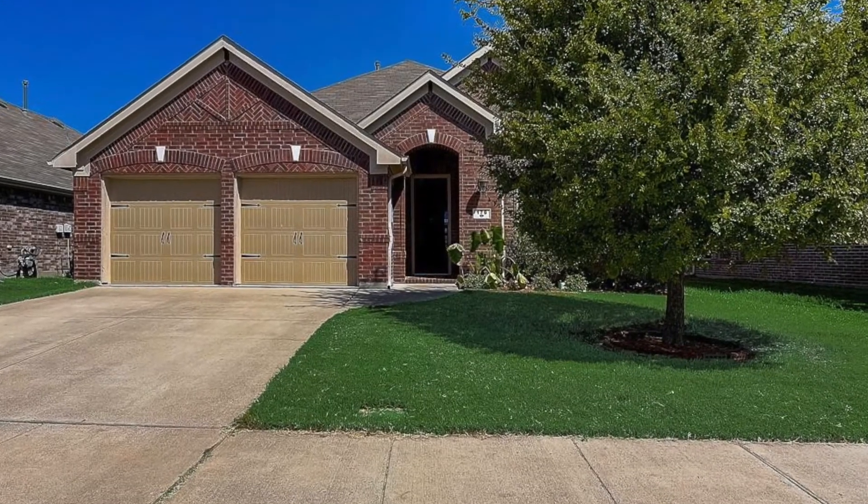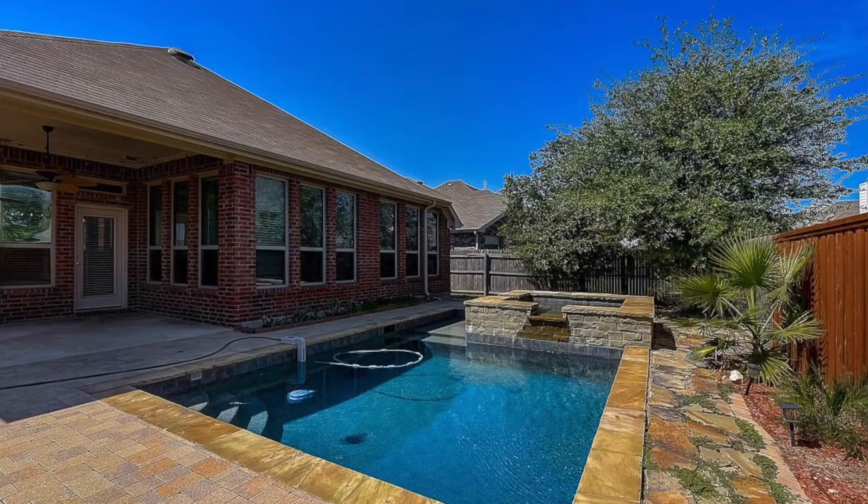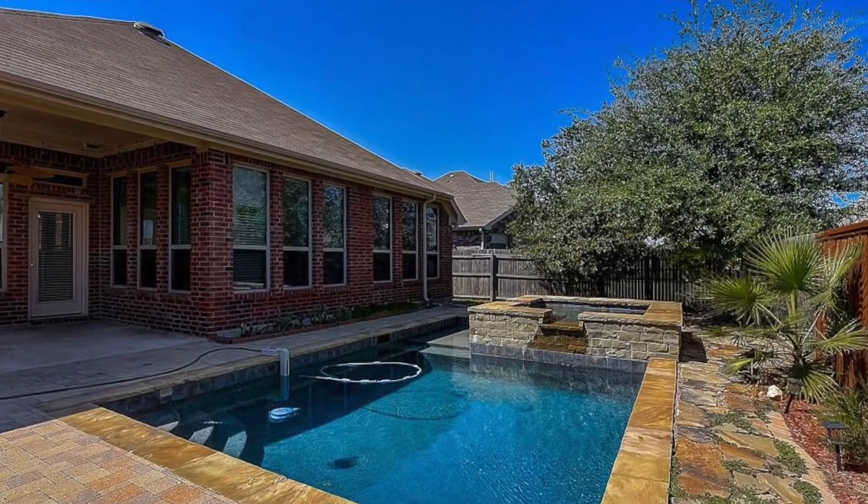There are currently only 5,600 homes for sale in the Metroplex, which means far less than a one-month supply of inventory. An average-type home priced at $411,000 is this one — a little over 2,000 square feet, built in 2013 with a swimming pool.